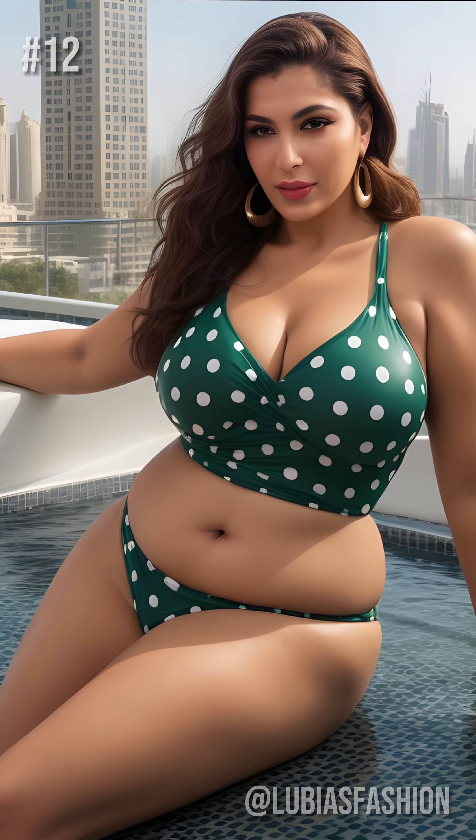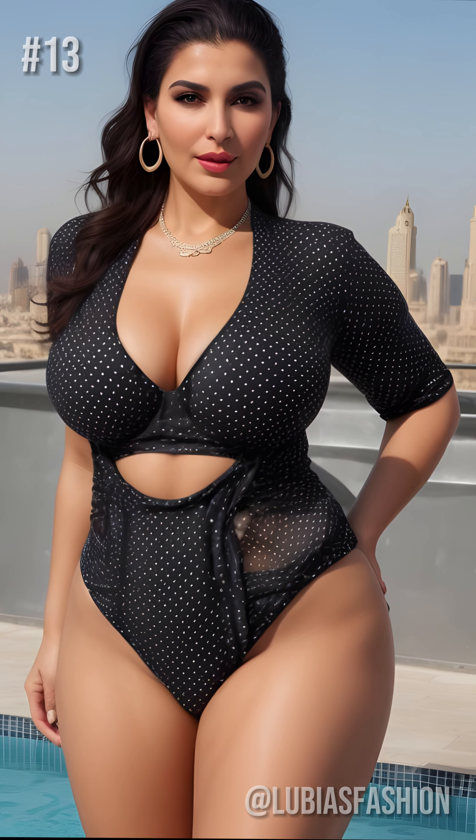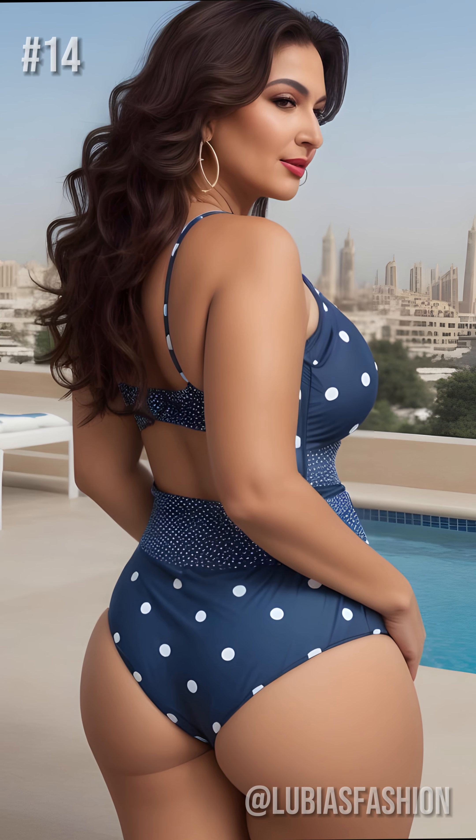See how these women glow? That's the effect of well-placed polka dots. For those looking for a little more coverage, a polka dot one-piece swimsuit with elegant cutouts may be the perfect solution. Be sure to choose a medium to small-sized polka dots for a flattering, harmonious effect.